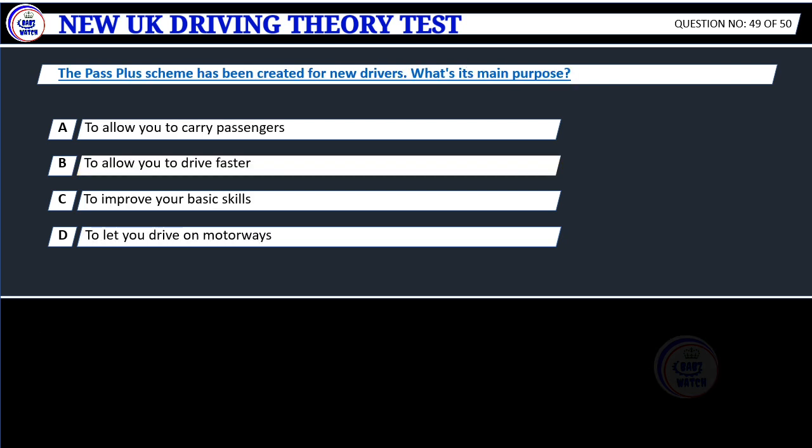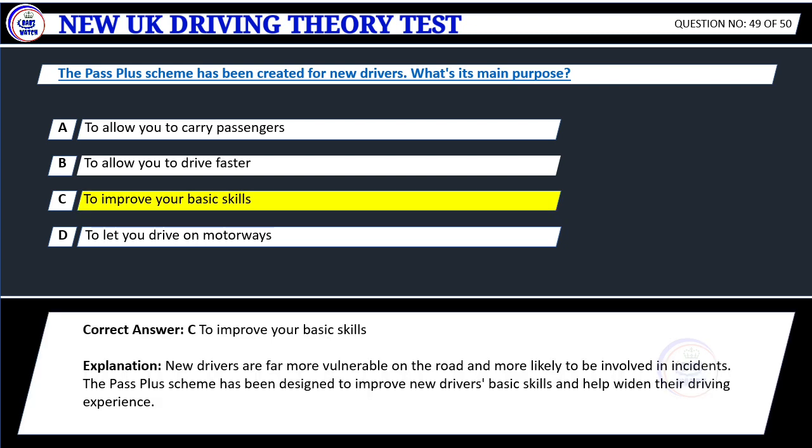Question 49. The pass-plus scheme has been created for new drivers. What's its main purpose? A. To allow you to carry passengers. B. To allow you to drive faster. C. To improve your basic skills. D. To let you drive on motorways. Correct answer: C. To improve your basic skills.